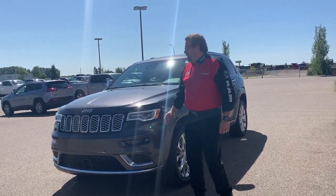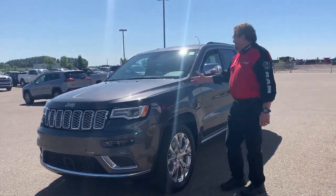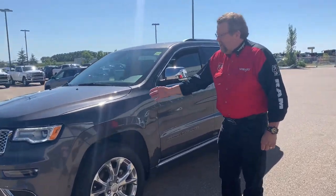Hey everybody, Tim McFarland here. What do I have here? I have a gorgeous 2019 Jeep Grand Cherokee Summit.